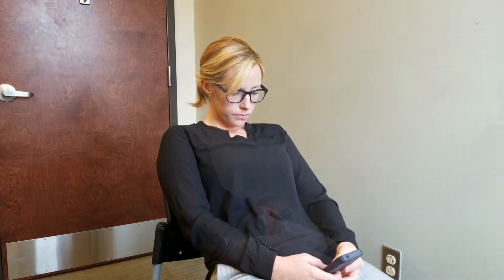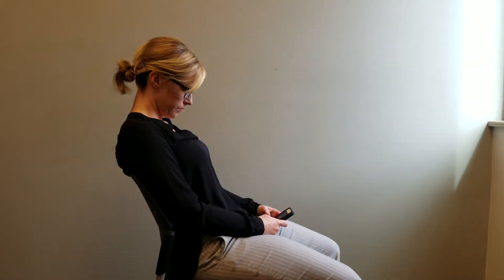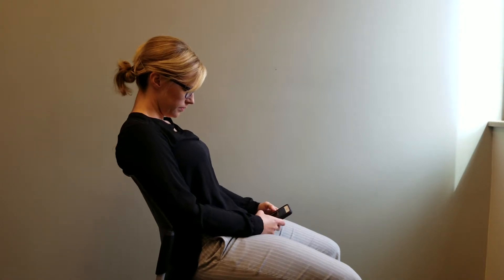You can see in our example here, she's sitting slouched in the chair with her head flexed forward playing on her phone. This is a common position that we all end up in throughout the day, but interrupting this position and knowing how to fix it is extremely important.